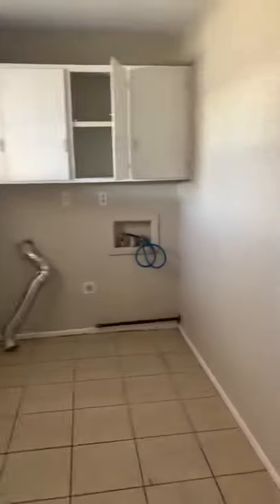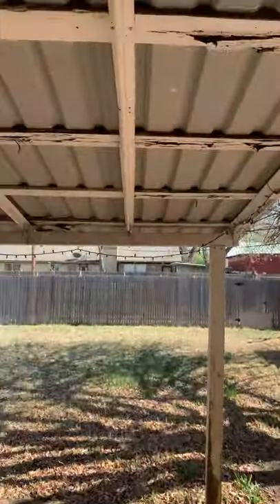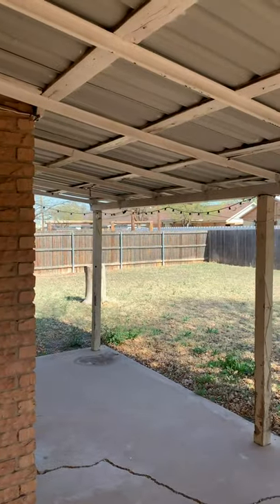Right in here is a large utility room. We're going to unlock the door and head right out here to a covered patio and a large backyard.